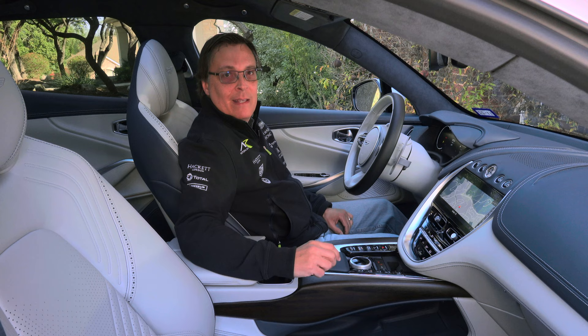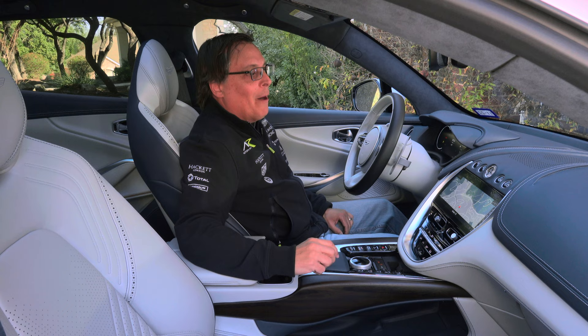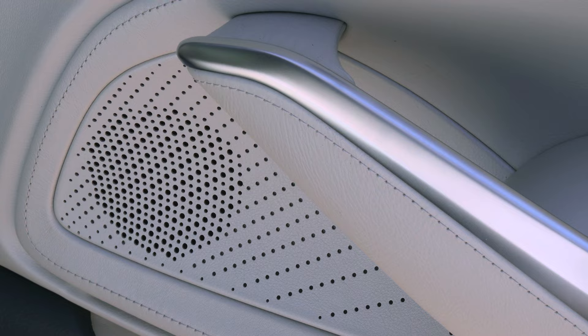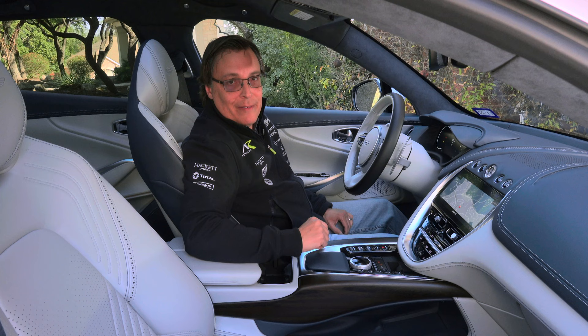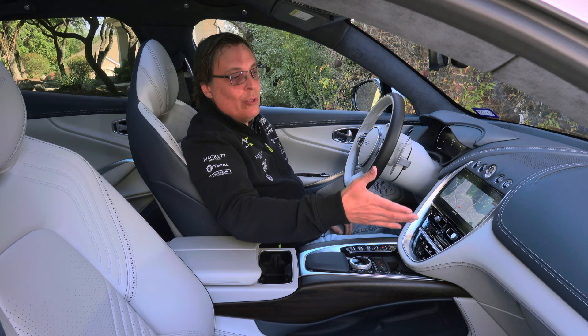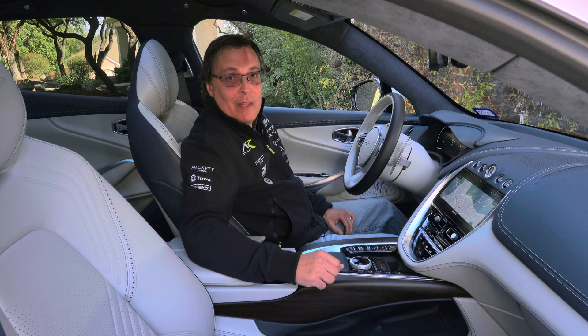The DBX is a vegan's nightmare because there is leather everywhere — even the speaker covers are leather. The great thing is you can customize the leather however you want, because they've got a million different colors to choose from. In this one, we went with a two-tone look, but you can also do monotone. You can do contrast stitching like we did, or matching stitching — there's just a ton of options.